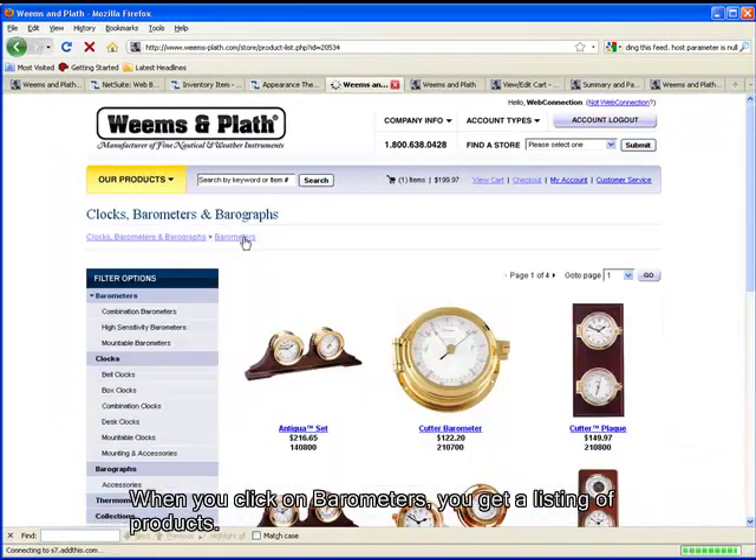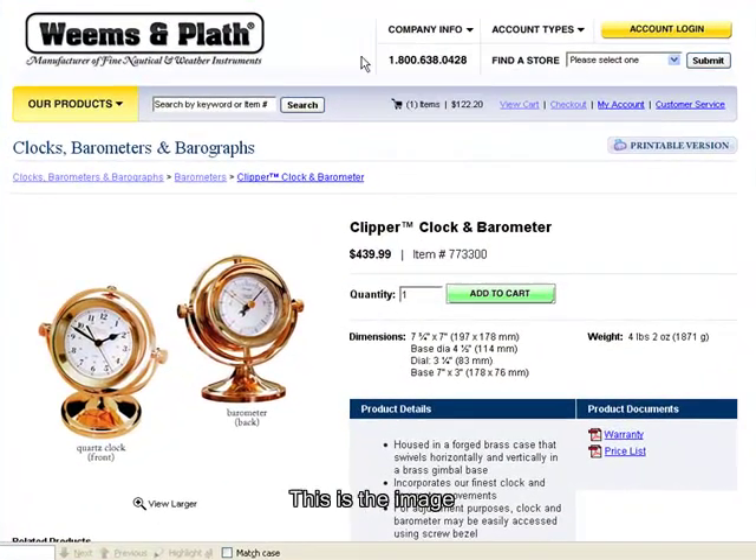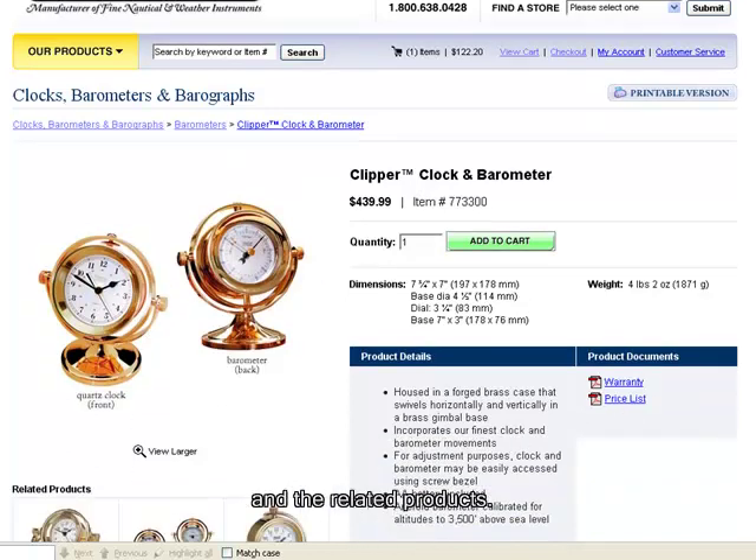When you click on Barometers, you get a full listing of products. We are going to select the exact product we saw in the NetSuite interface so you can see how their data is populated within the website. Here you can see the image, here are the dimensions, here are the related documents, and the related products.